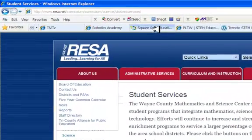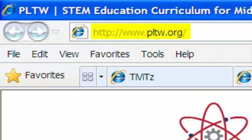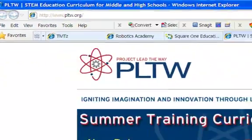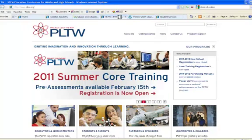Lastly, I'd like to show you Project Lead the Way. Project Lead the Way is designed to really integrate engineering, mathematics, science, and technology. It's an excellent program. We've, in the past, sponsored many educators in Wayne County to attend the training, which is a three-week training held at Eastern Michigan University.